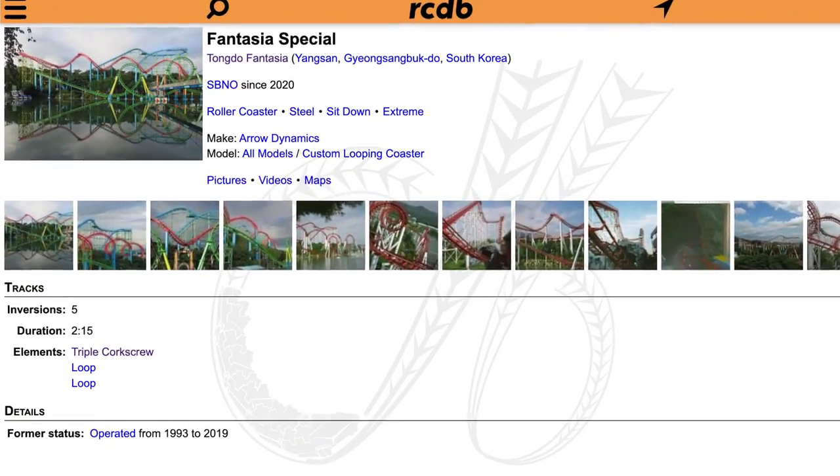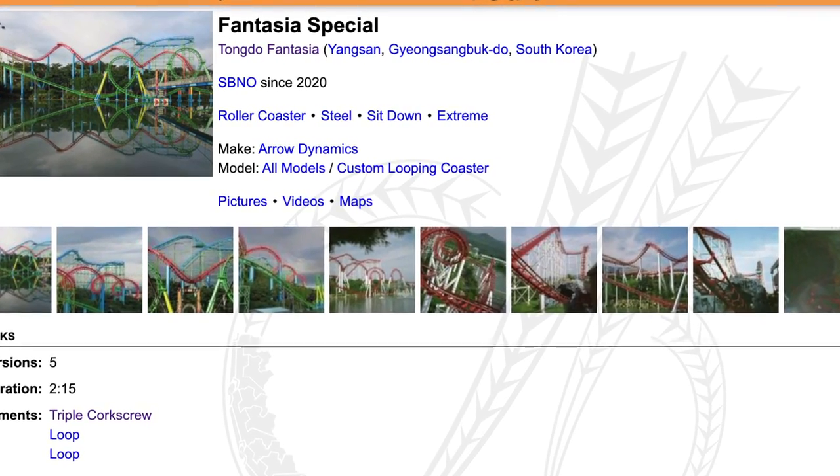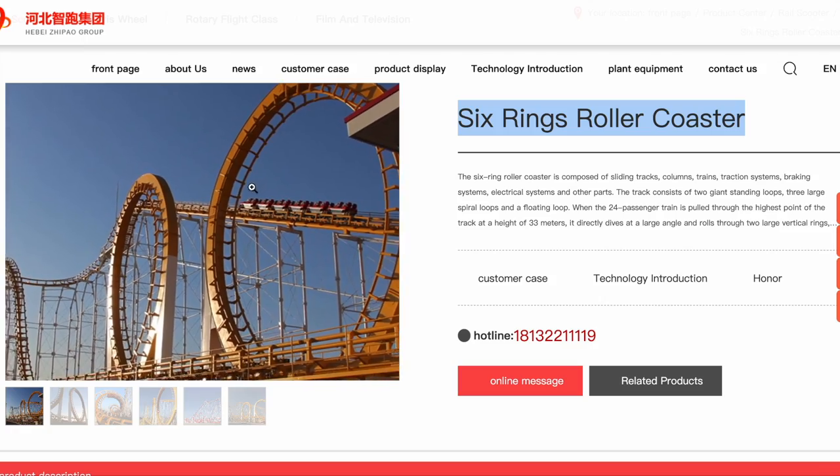Now unfortunately, Fantasia Special and its park have been sitting abandoned since 2020 and I've heard rumors of their demolition, but nonetheless, I stumbled across something that may pique your interest as well.